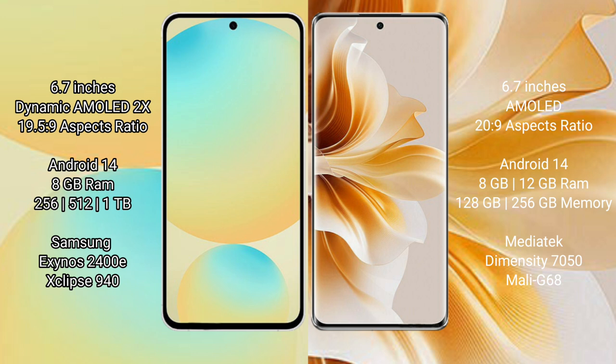Samsung Galaxy S24 FE comes with 8GB RAM and 128GB or 256GB or 512GB internal storage, powered by the Samsung Exynos 2400E processor with GPU. OPPO Reno 11 comes with 8GB or 12GB RAM and 128GB or 256GB internal storage, powered by the MediaTek Dimensity 7050 processor with Mali-G68 GPU.